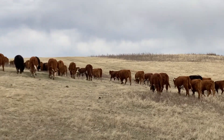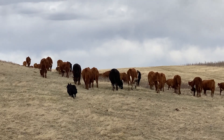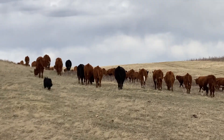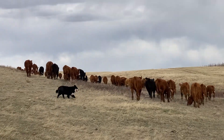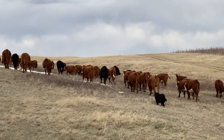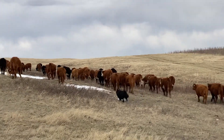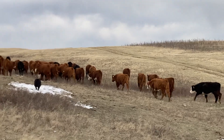Yesterday we picked our 75 replacement heifers, and now this group are the leftovers — the ones that didn't make the cut. We didn't pick them because maybe we didn't like the cow for some sort of trait like feet or udder. There are 91 in this group that we are going to call the grassers.